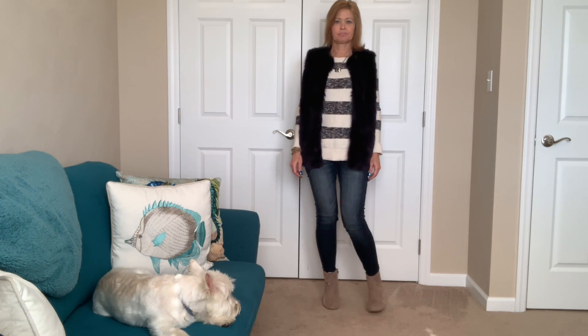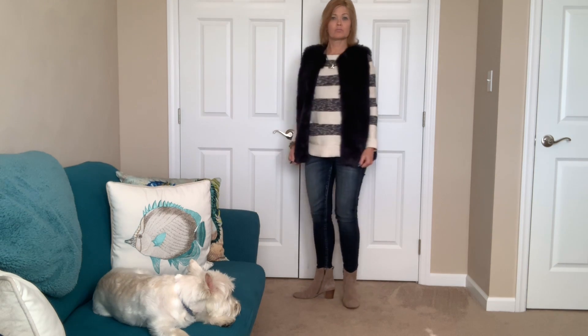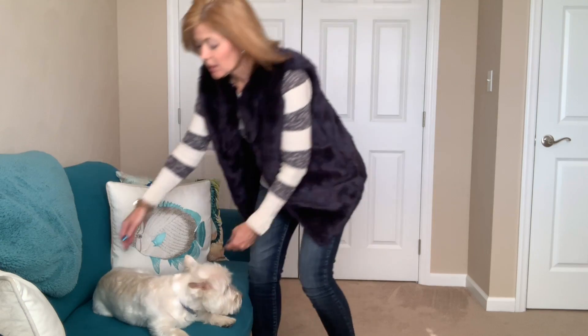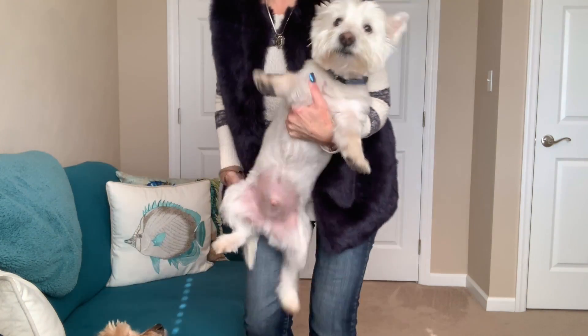This is my outfit for Monday. I hope everyone has an awesome start to their week, and I will see you tomorrow with another outfit. Bye everybody.